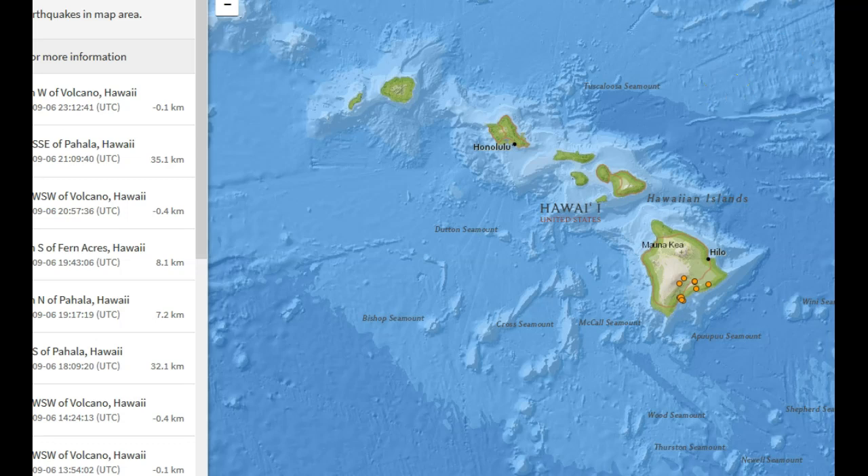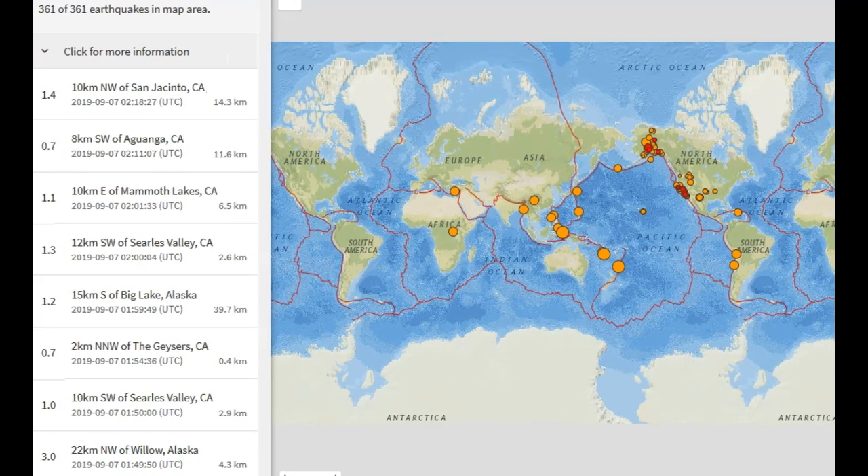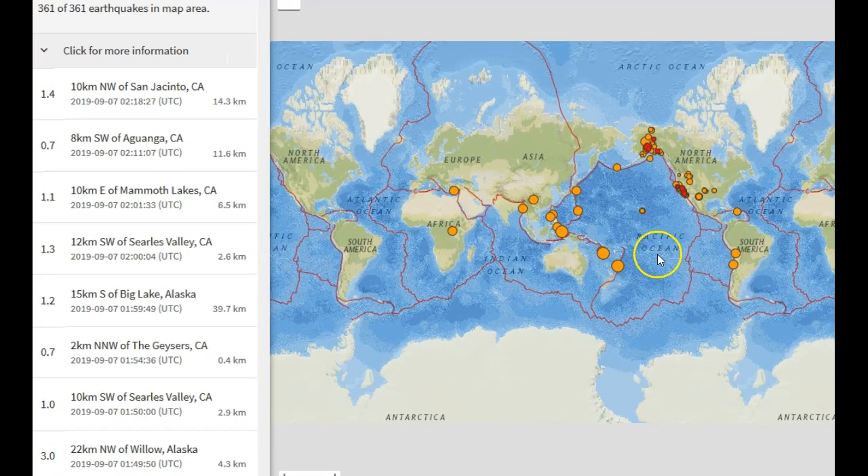Let's see if any major earthquakes have happened while I've been recording. Nothing too major — seismicity has been primarily calm in the United States, been somewhat low. But you never know when something may happen. Hope you guys have a great night. God bless, and I'll see you later.